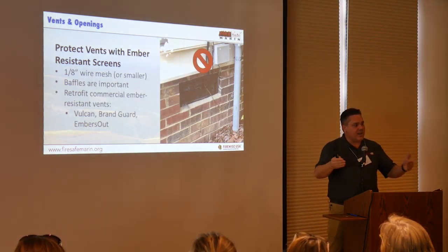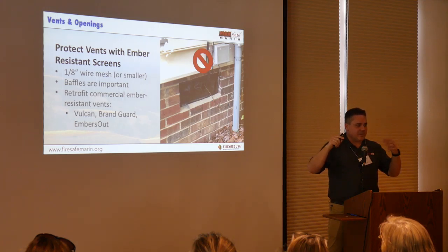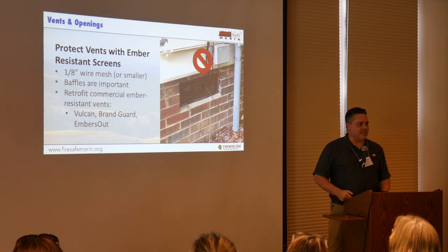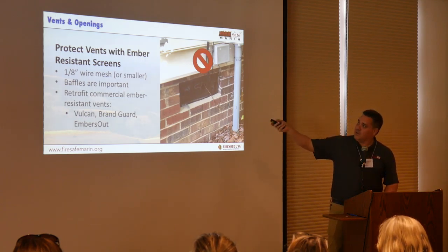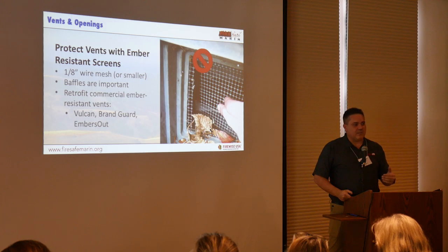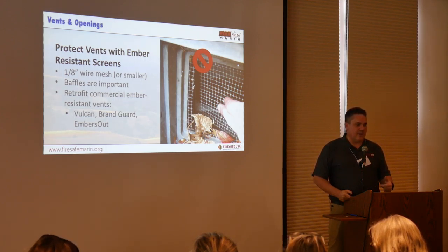Your vents — every house has to breathe. Air needs to flow in and out of crawl spaces and attics. Protecting those vents to prevent embers from being drawn into those enclosed spaces is probably the second most important thing you can do to protect your home. A common example is where someone has punched a hole to run a cable TV wire through into their crawl space. They've created an opening that allows embers to flow into it. Most homes have this quarter-inch wire mesh hardware cloth screen — big openings that allow a lot of air flow. It was installed to keep rodents and birds out, not to keep embers out. We've seen tens of thousands of examples of homes that burned down because embers were drawn through those vents.